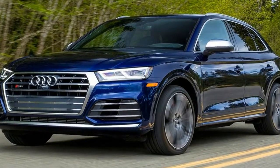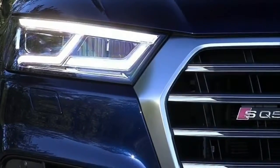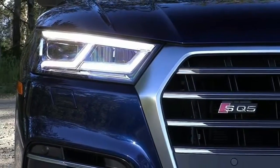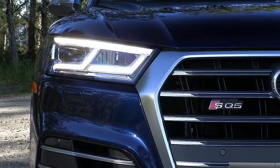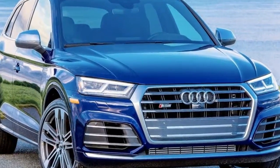The 2018 Audi Q5 is a 5-seater compact crossover SUV that's all new for 2018 and squares off against competitors like the BMW X3, Mercedes-Benz GLC-Class, and the Jaguar F-Pace.